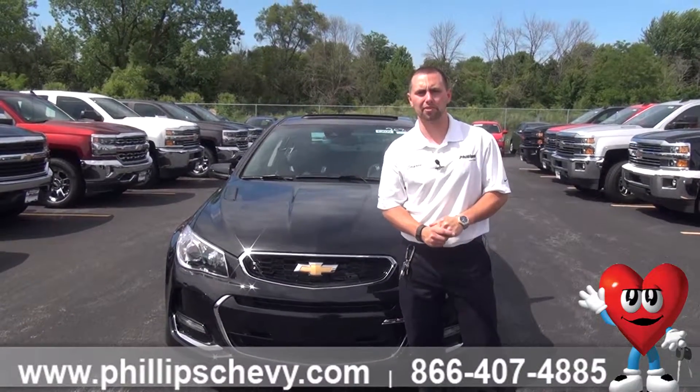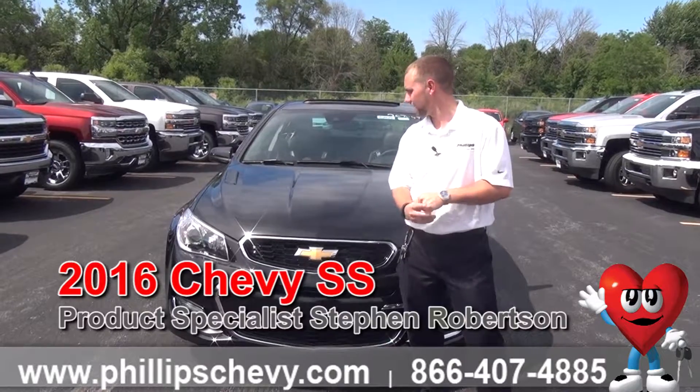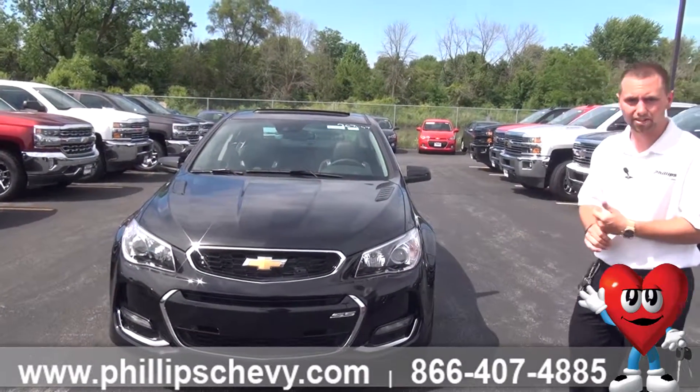Hi everybody, it's Steven Robertson with Phillip Chevrolet in Frankfurt. Today we're in front of a 2016 Chevy SS sedan. This car is beautiful. It's going to come in the Phantom Black metallic color.